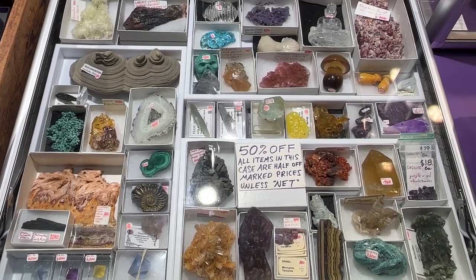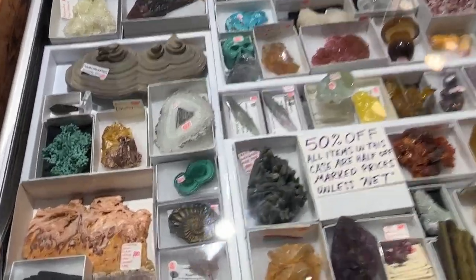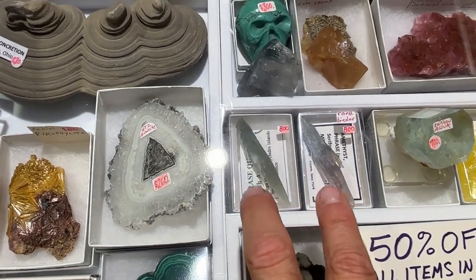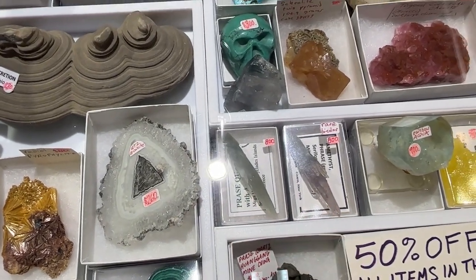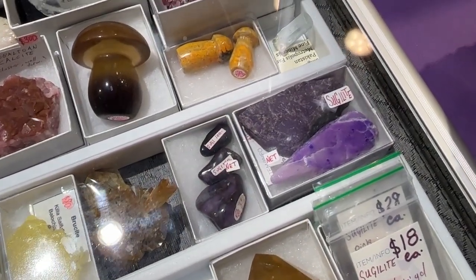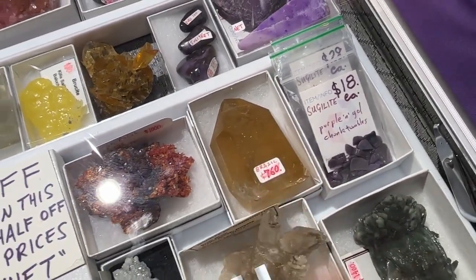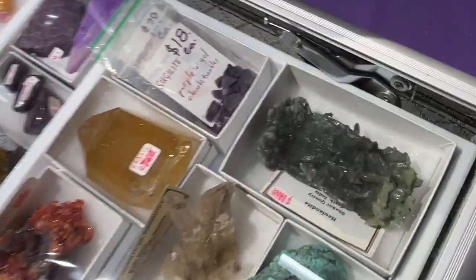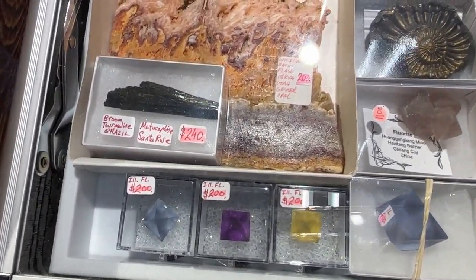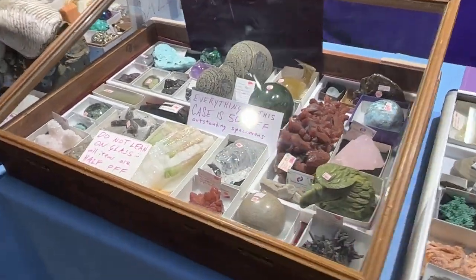All different colors, all different price points — everything 50% off, an awesome selection. There are my two prase pieces, one bicolor with amethyst. Two of my favorite sugilites, then some small tumbles over there, and some little chips. And a real citrine of amazing color — very cold stuff. Illinois fluorites right there.